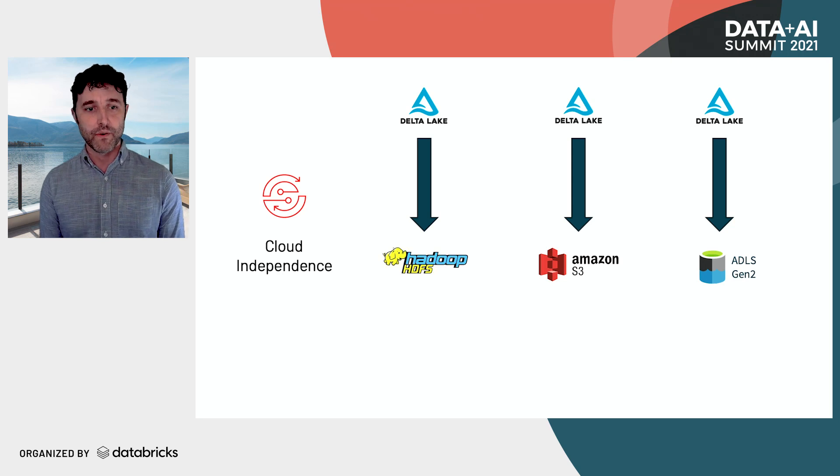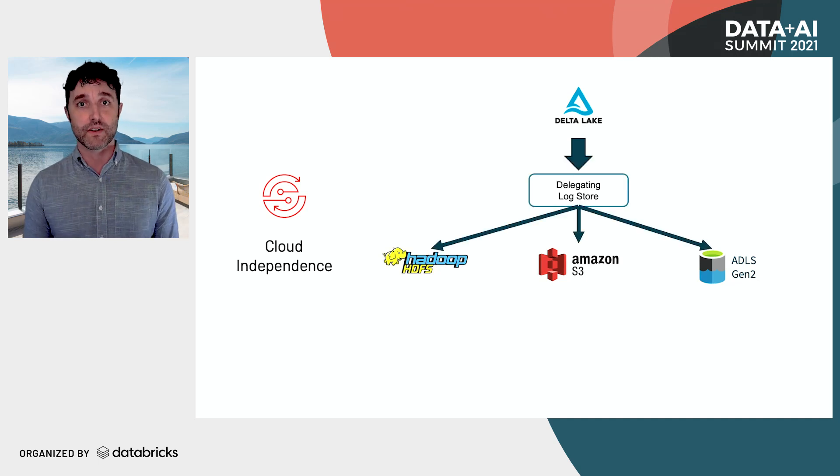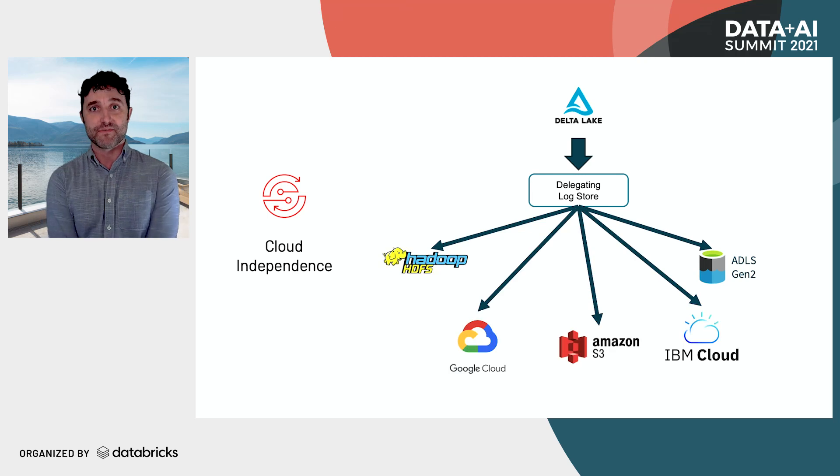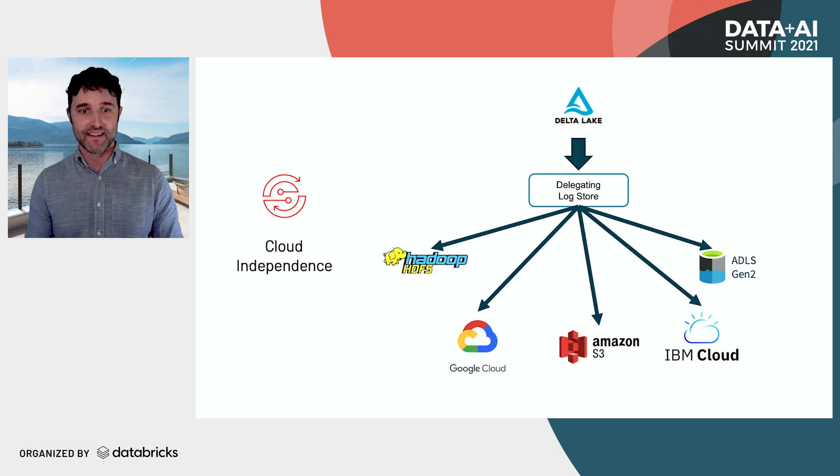Another really exciting feature coming in Delta 1.0 is cloud independence. Delta has always worked on a variety of storage systems — Hadoop, S3, ADLS Gen 2. But with the advent of Delta 1.0 and the delegating log store, you can have a single cluster that reads and writes from different storage systems. This is pretty awesome because it means you could do federated querying across data stored in different clouds, or use this for cross-region consolidation. We've also been expanding the set of file systems supported by Delta — we recently added support for Google Cloud and IBM Cloud.